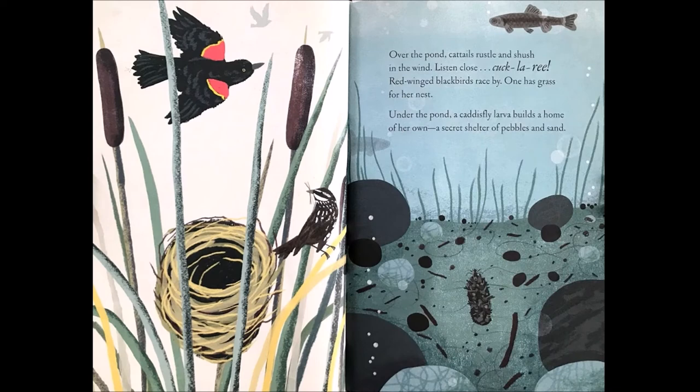Over the pond, cattails rustle and shush in the wind. Listen close. Cock-a-wee! Red-winged blackbirds race by. One has grass for her nest. Under the pond, a caddisfly larva builds a home of her own — a secret shelter of pebbles and sand.